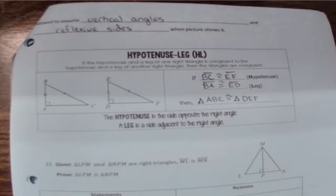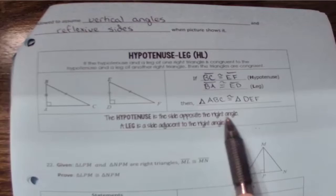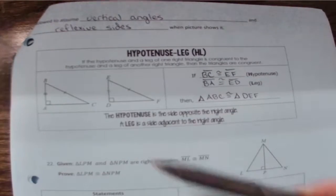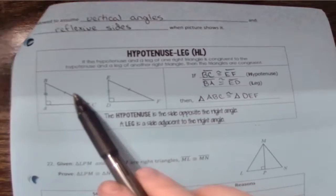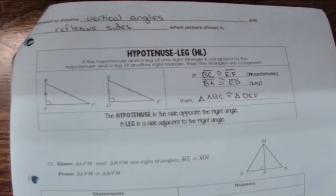Another thing to notice: the hypotenuse is always going to be opposite the right angle. So the hypotenuse is always the longest side and it's always going to be across from the right angle. That's another way to know where the hypotenuse is.